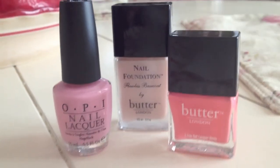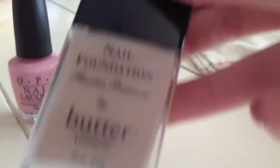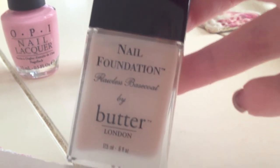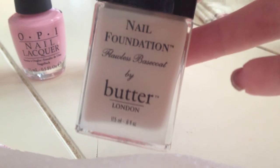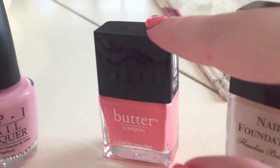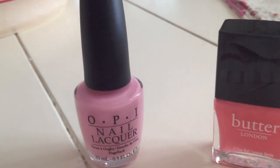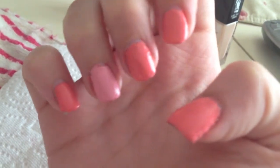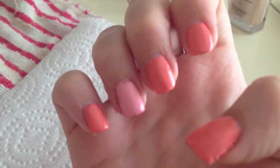So I just got done repainting my nails because I was not happy with yesterday's coloring. I used a nail foundation by Butter London on top of my nails first so it would give a clean look and keep the colors true to color. Then I used Trout Pout for most of my nails, and the accent nail I used Pink Friday from the Nicki Minaj OPI collection. I am so much more happy with this look — much more of a true coral and pink. Pretty — I like it.